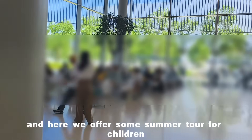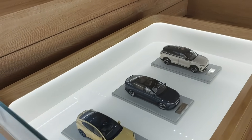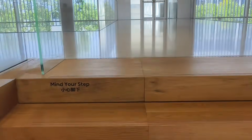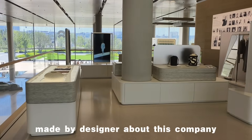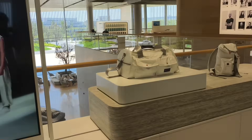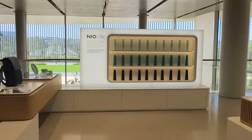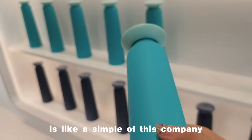Here we also offer some summer tours for children. I think we have some models here. Let's go to the second floor. It's about some products made by designers for this company, and it's called New Life. I think this kind of blue is like a symbol of this company.